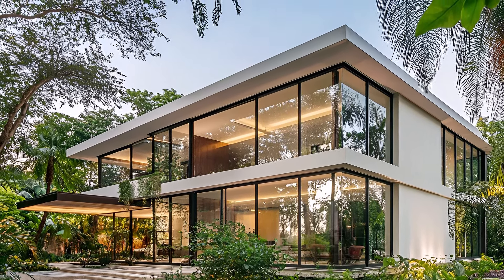Amidst the urban chaos, this modern minimalist courtyard is your personal sanctuary, a serene retreat amidst the bustling metropolis. The soothing sounds of flowing water create a peaceful ambience, inviting you to relax and unwind. The minimalist design of the water feature complements the surrounding greenery, creating a harmonious balance.